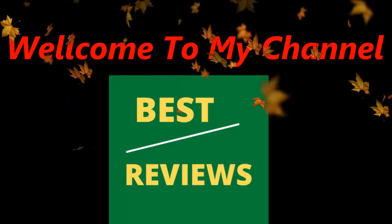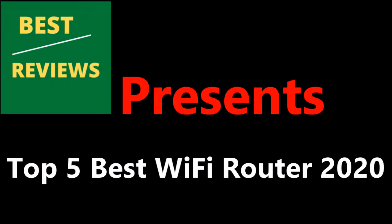Hello everyone. Welcome to my channel. Best Reviews presents Top 5 Best Wi-Fi Routers in 2020.